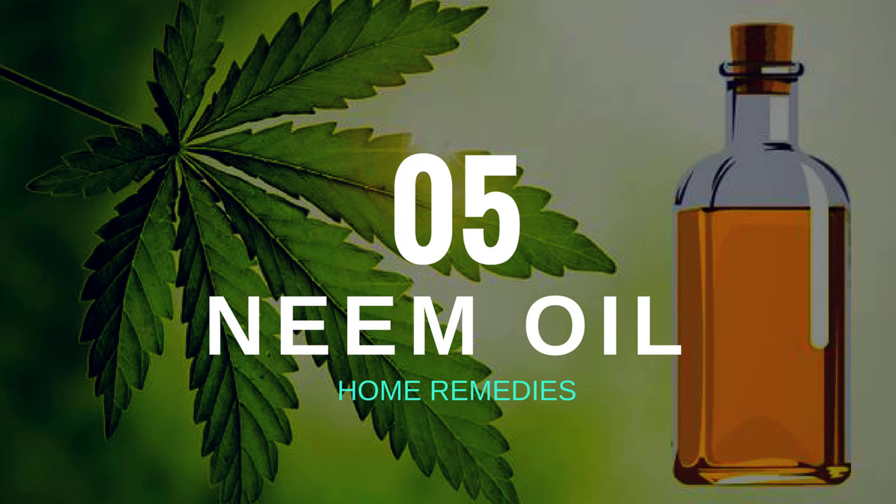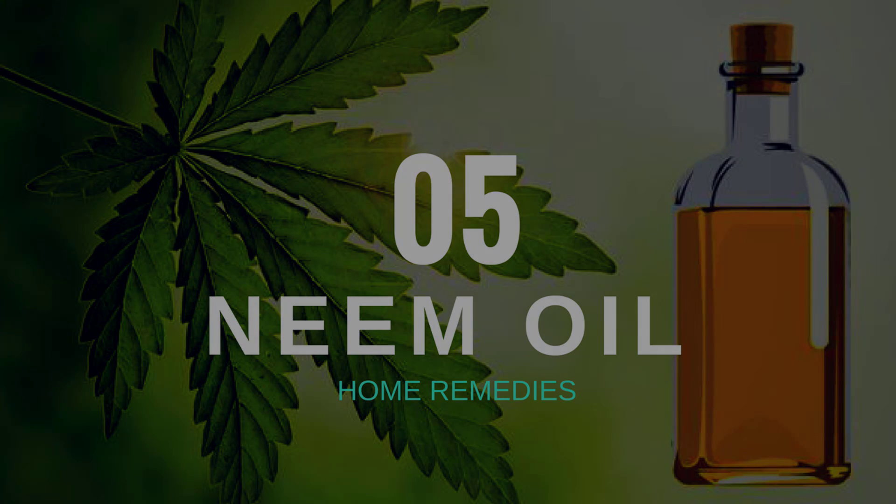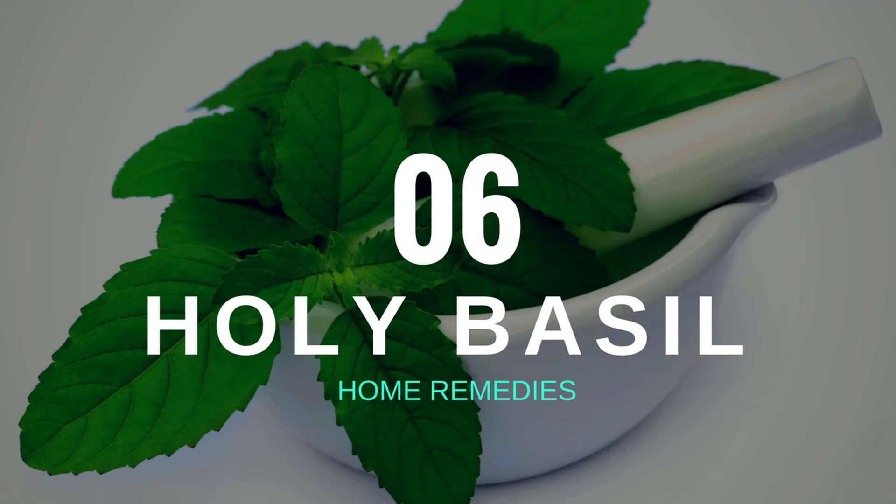All parts of the neem tree are beneficial. In India, the flowers and shoots of the neem tree serve as vegetables, whereas the leaves are often used as a spice. Many people also use neem oil to control pests that destroy plants, and it may be applied topically for treating skin irritations. Note: pregnant women or those looking to become pregnant should avoid taking neem.